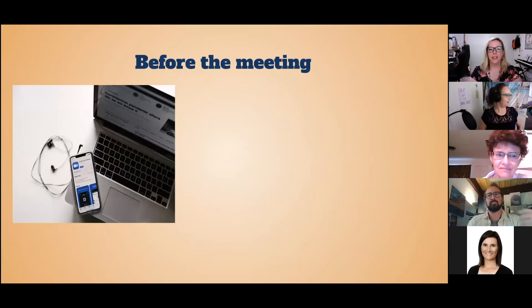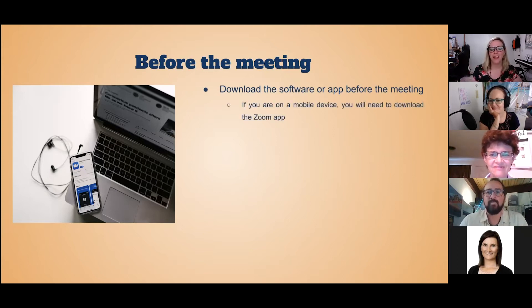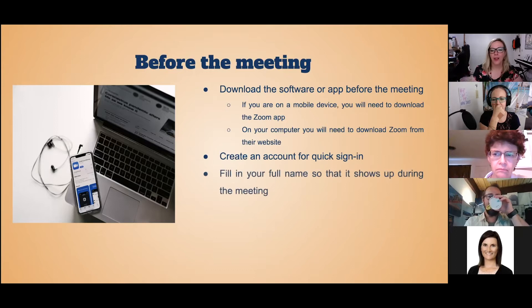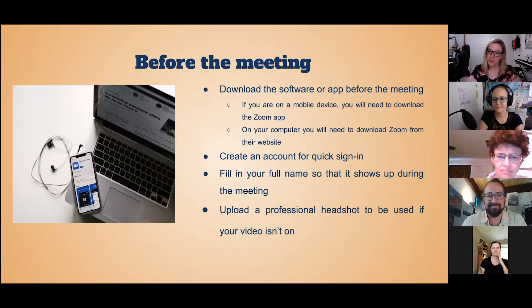These are pretty basic. Before the meeting, you're going to need to download the software or app beforehand. If you're on a mobile device, you'll need to download the Zoom app; on your computer, you'll need to download software from their website and create an account for quick sign-in. That way it saves your full name so that it shows up during the meeting, and also your photo. I highly recommend using a professional headshot.